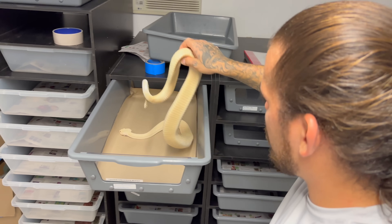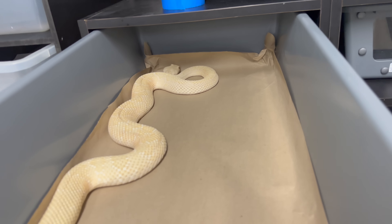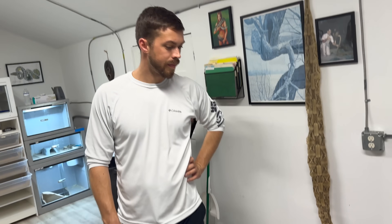This is going to be his new home — the albino western diamondback. We're going to throw a water bowl in here and then start unboxing all these other snakes.